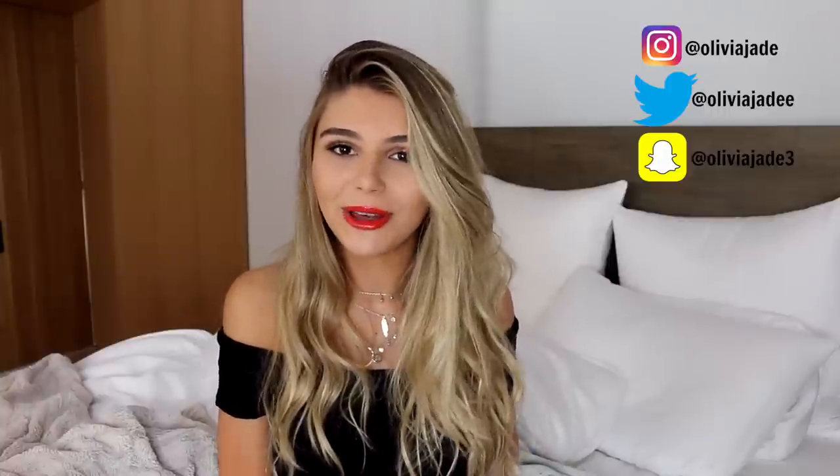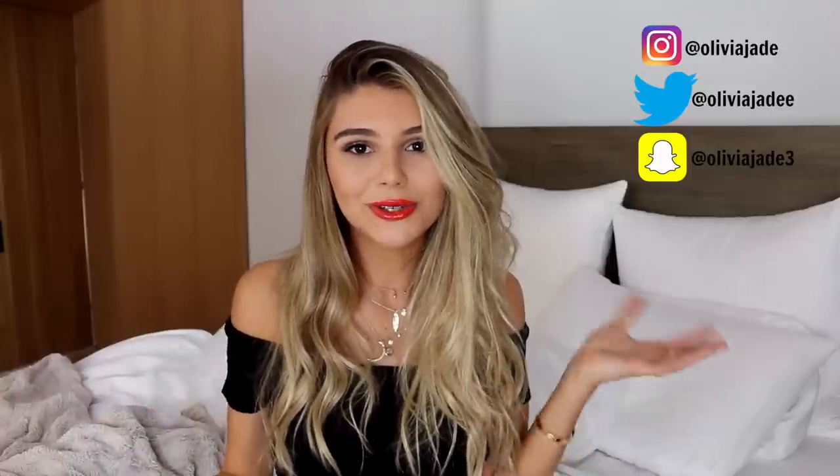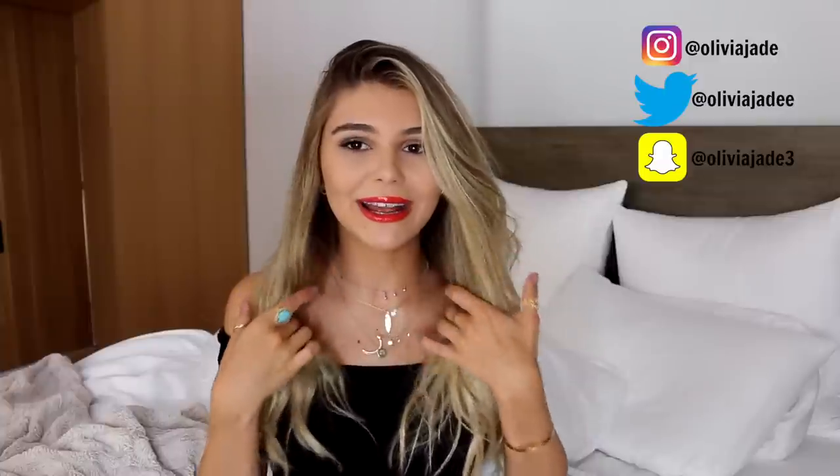Hi guys, I'm Olivia Jade. Welcome back to my channel or welcome to my channel. In today's video I am doing a Zara try-on clothing haul. I recently ordered a few skirts online and then I went into their store and got a few more things. Because I've been posting on Instagram in some of these newer outfits, everyone has been asking where they're from and I just wanted to show you guys really quickly, do a little try-on. Hopefully that helps people that were wondering.